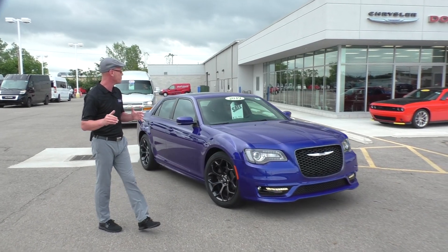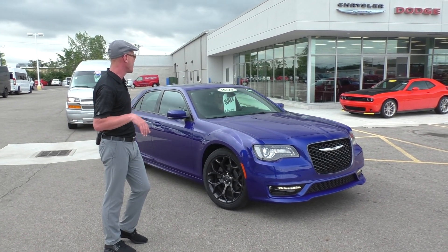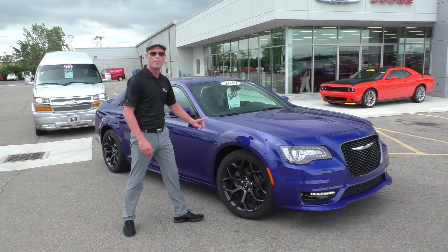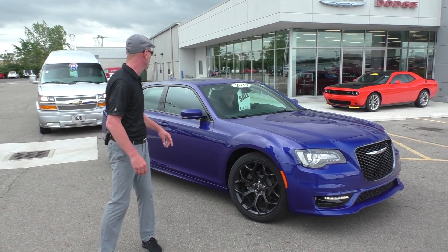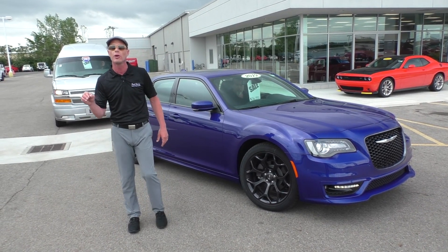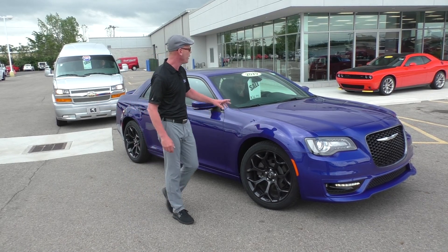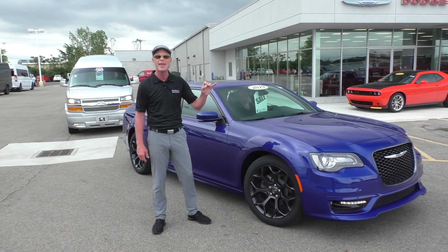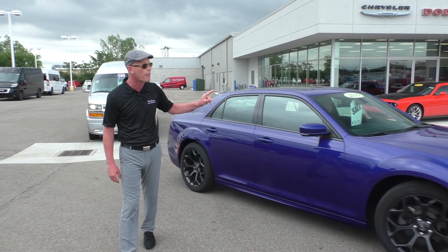Look at this thing — this is absolutely gorgeous. A 2019 Chrysler 300S. Love this blue and black combo kit, 20-inch wheels, panoramic roof, leather interior, Alpine sound system, touchscreen radio, and of course, backup camera. Folks, we have this on sale right now for $36,995. That's $10,000 off sticker, and that's a brand new car.